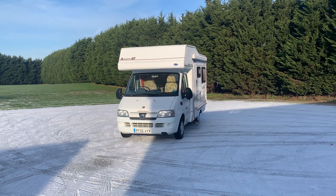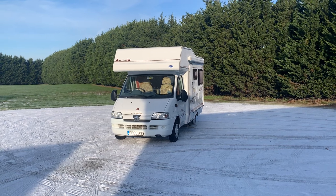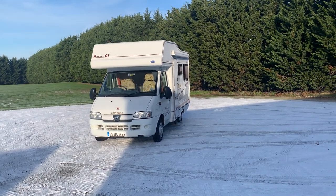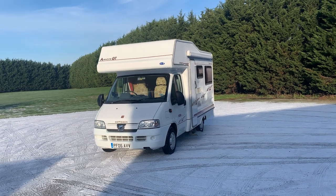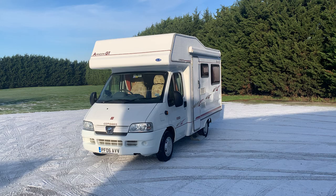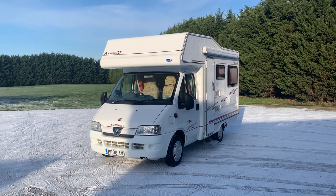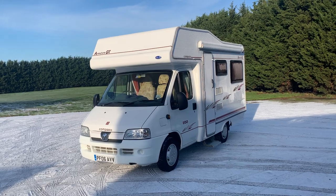Hello there, it's Lance here from Wellsbridge Motorhomes and today I'm presenting a 2006 Compass Amazon GT 120, which is a dealer special of the time. It's done just over 45,500 miles, it's based on the Peugeot Boxer and it is a 2 litre turbo diesel.